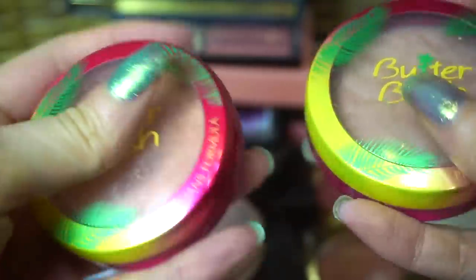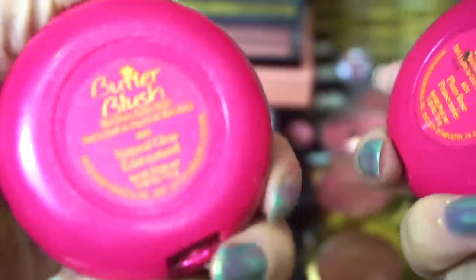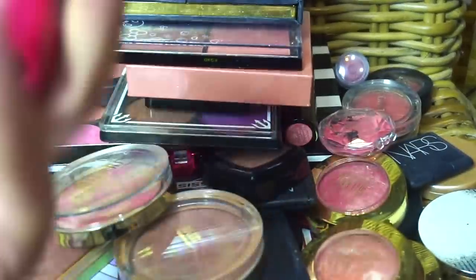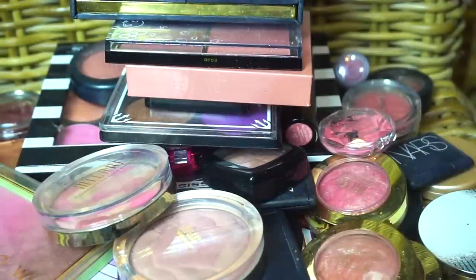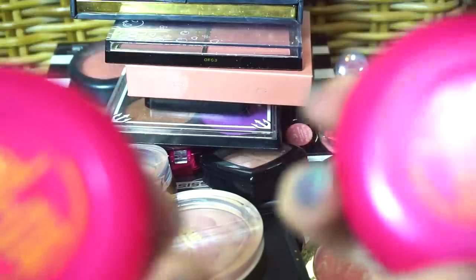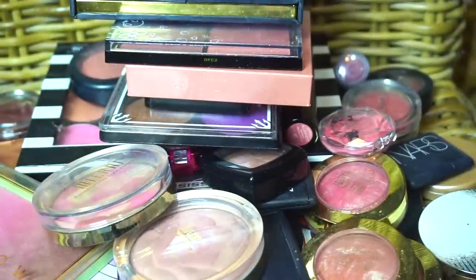So I have a couple of the Butter blushes: Natural Glow and Plum Rose — and I see this one over here is another Plum Rose. Wait a second. How do I have two? Well, I'm going to keep the one that's better quality and get rid of the other one. This is why declutters are necessary — I don't know how I ended up with duplicates. Disappointed in myself.